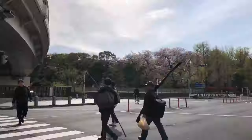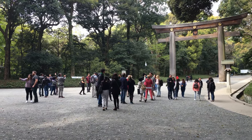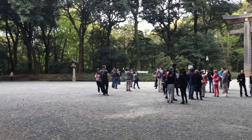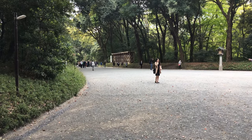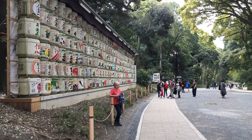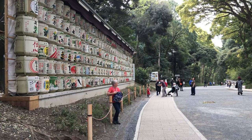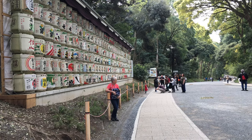The shrine was completed in 1920 in dedication to the Meiji Emperor who died in 1912. There are three large gates with spacious gravel walking paths leading to the shrine, and a hundred thousand trees donated by people across Japan, which creates a tranquil feel despite being in one of the world's largest cities.